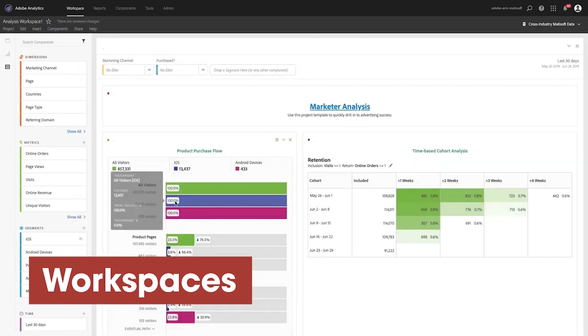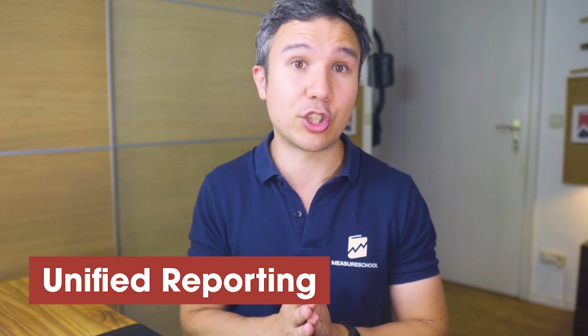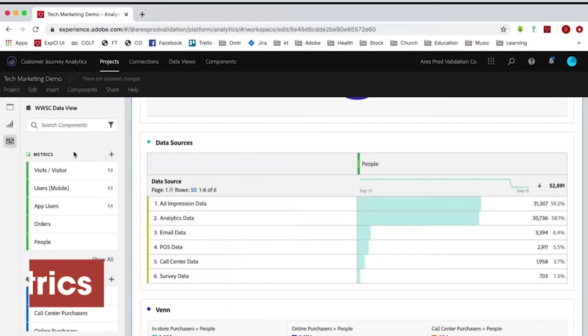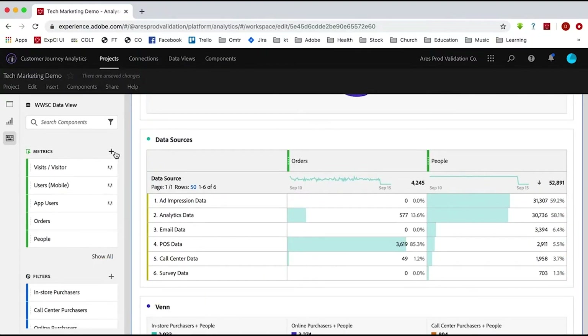Three features that Adobe Analytics users love: workspaces — a simple reporting solution that lets you put together data quickly and share it with colleagues and stakeholders. Then there is unified reporting, which lets you combine different data sources such as mobile and website traffic into one unified data stream and analyze them together. And calculated metrics, which gives you the ability to create new metrics from existing data points by combining them through math — a feature still missing in GA4 that we had in Universal Analytics. If you're using Google Analytics at the enterprise level and looking to switch, take a look at Adobe's offerings.